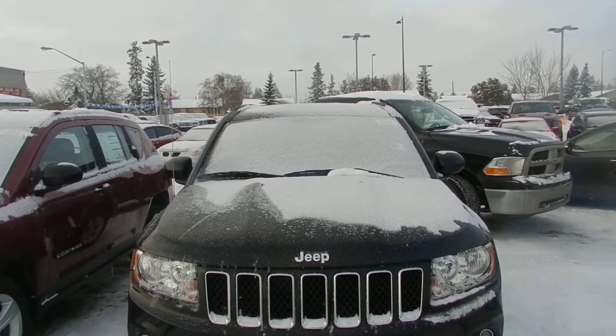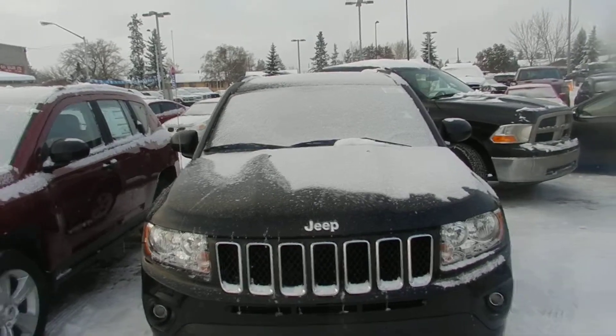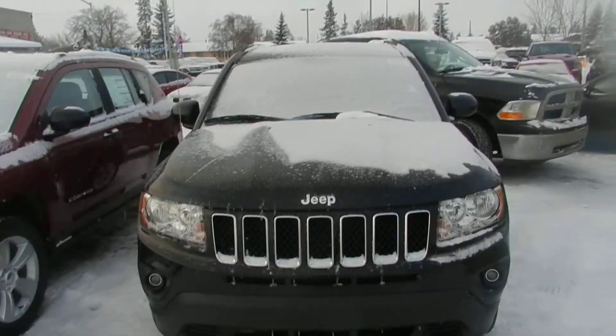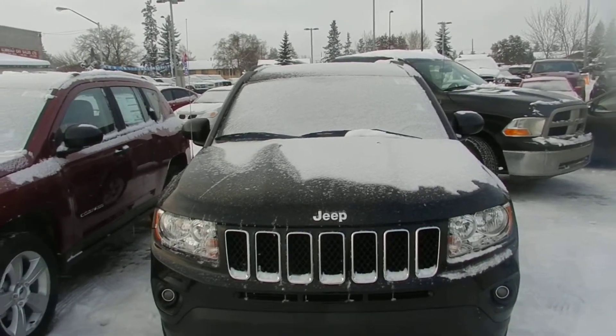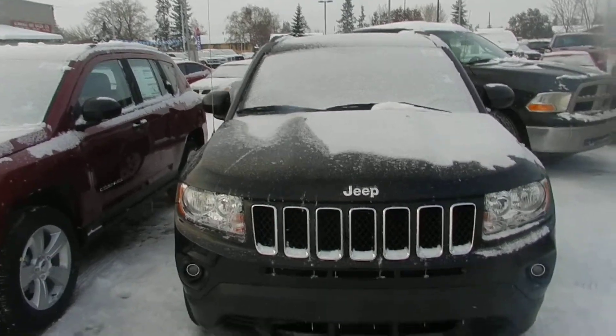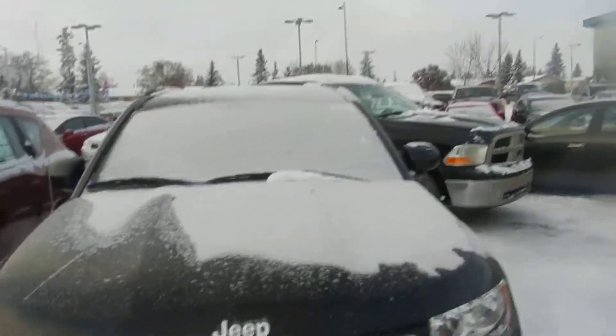It also has the Lexon headlights, just made out of a clear see-through durable plastic that takes rocks and prevents chipping and pitting, so you're not replacing those.